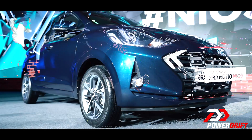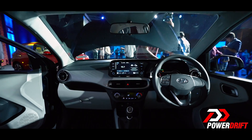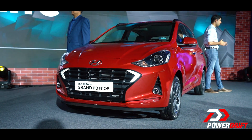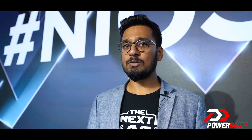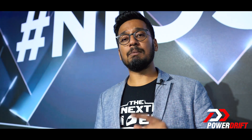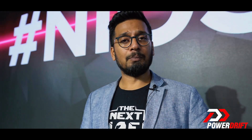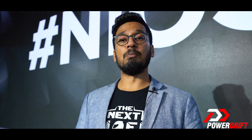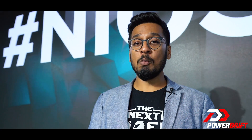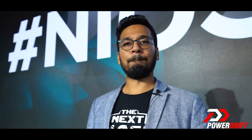Let's summarize our first impressions of the grand i10 Nios. It's a car based on the grand i10 platform, but it's bigger, lighter, and safer, offering more space. Because it is lighter, fuel efficiency numbers have also gone up. As for the existing grand i10, it stays on sale — however, it will now only be available in petrol variants in just two trims, with no automatic option. That's it from Delhi with our first impressions — we'll be back with the full first drive report. Stay tuned to PowerDrift, ladies and gentlemen. Goodbye.